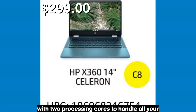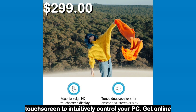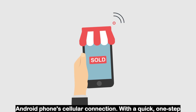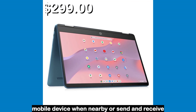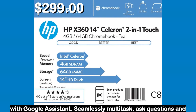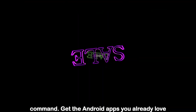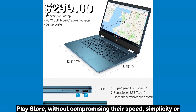With two processing cores to handle all your tasks, pinch, zoom and swipe on the HD touch screen to intuitively control your PC. Get online easier when you're away from Wi-Fi with Google Instant Tethering — your Chromebook will automatically share an Android phone's cellular connection with a quick one-step pairing. Your Chromebook can be unlocked by your mobile device when nearby, or send and receive messages through the web. Work faster and smarter with Google Assistant — seamlessly multitask, ask questions, and control your entertainment hands-free with a simple voice command. Get the Android apps you already love on your phone and tablet through the Google Play Store, without compromising their speed, simplicity, or security.